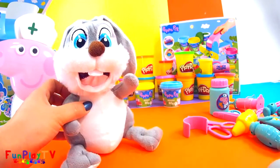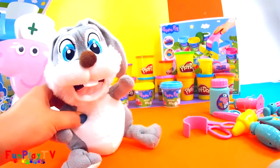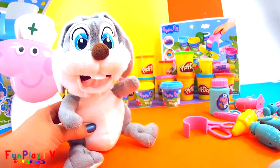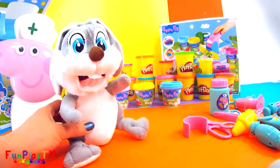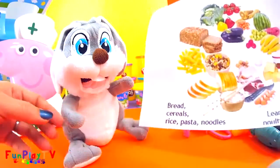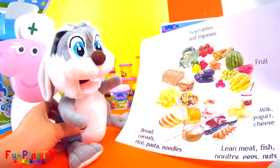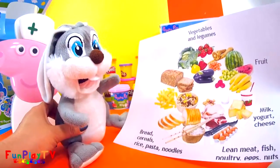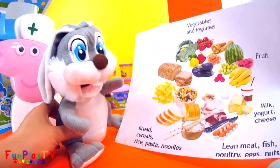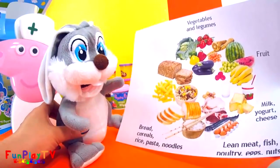Well, it doesn't look like you have any illness there, little bunny rabbit. But what I suggest for you to do, since you ate way too many chocolates, is to follow a healthy eating plan. There you go! Look at this, Mr. Bunny Rabbit — you've got to eat your vegetables and fruits, some milk, yogurt and cheese, and some meat and all the healthy pasta and noodles.